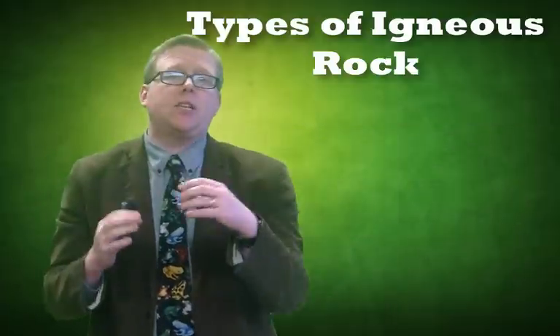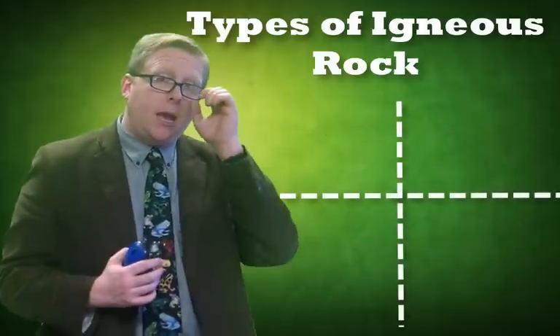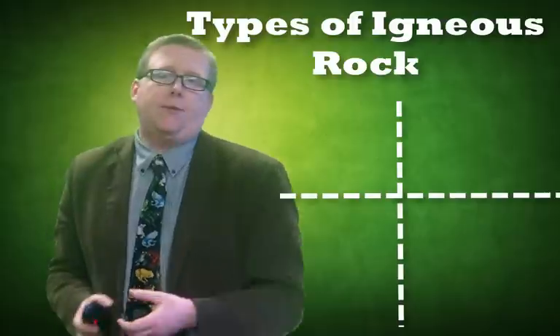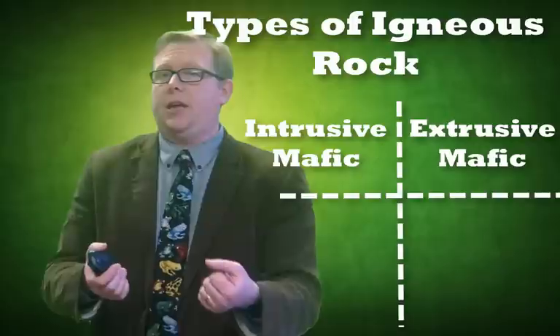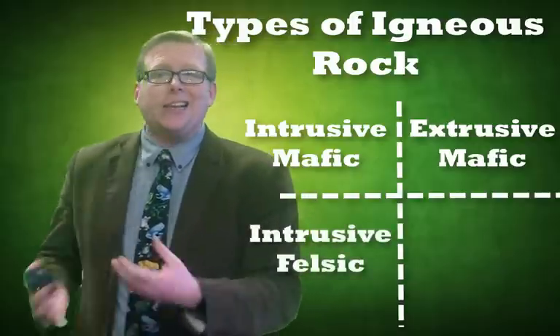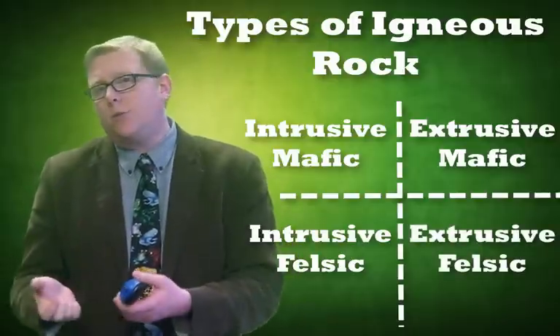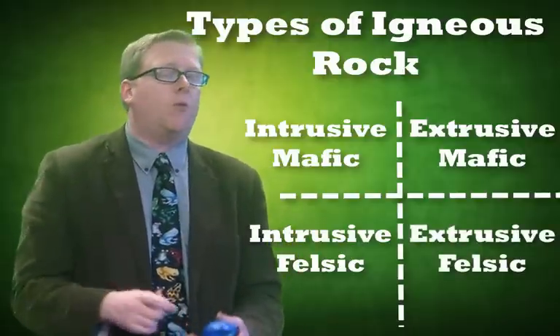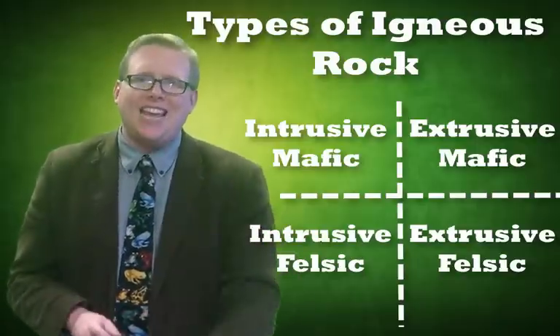We can put all these different categories — mafic, felsic, intrusive, extrusive — into a grid. You could have intrusive mafic, extrusive mafic, intrusive felsic, and extrusive felsic. They come in pairs: a mafic rock that forms intrusive will look very different than a mafic rock that forms extrusive. You can tell a lot about a rock by where it formed and what's in it.